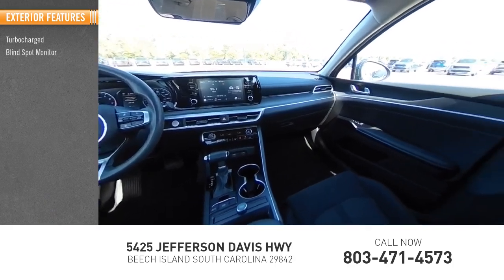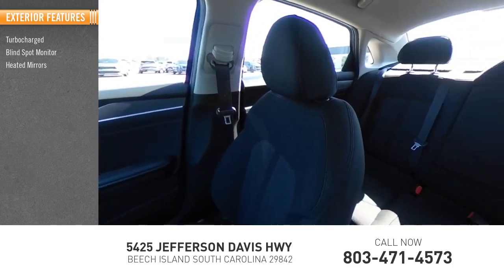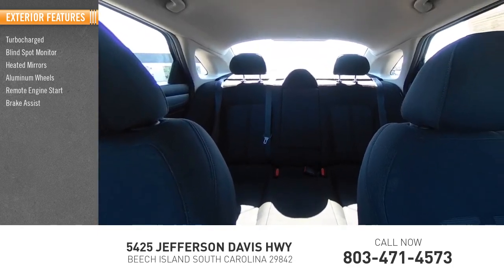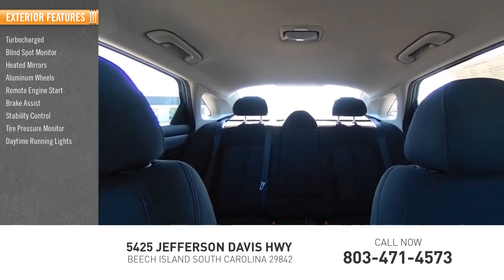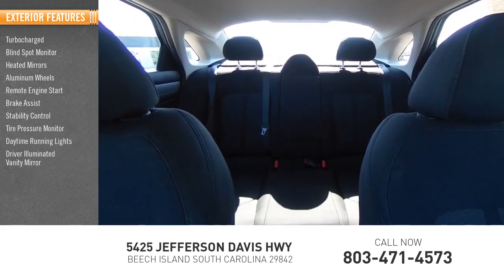Turbocharged, blind spot monitor, heated mirrors, aluminum wheels, remote engine start, brake assist, stability control, tire pressure monitor, daytime running lights, and driver illuminated vanity mirror.